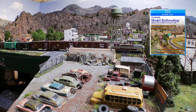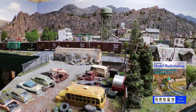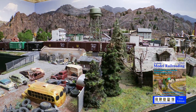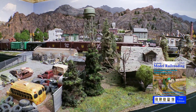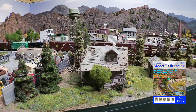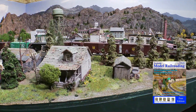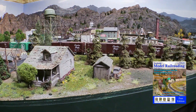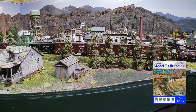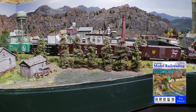Jerry mostly operates the layout solo using NCE digital command control and he keeps operation simple. He integrated the initial tabletop scene into the center of the full layout at an angle, leaving space in the center of the mainline loop where he can climb under to operate, build trains in the yard, or make repairs. He keeps two or three trains in operation on the layout, changing them out now and then to avoid clogging up the small yard with extra trains.